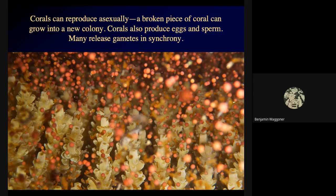Corals can also reproduce asexually. A broken piece of coral can regenerate a new colony. This tends to happen a lot when you have hurricanes or typhoons hitting a coral reef. They can break down a lot of the coral and it can look pretty bad at first, but broken pieces of the coral can go on to seed new larger coral colonies. If it's just a storm, coral reefs can often recover fairly quickly.